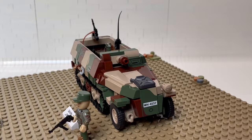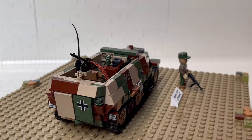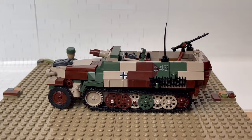Hi guys, it's Uki again. Today we are taking a look at a Kobi set from the historical collection of World War II. It has the set number 2283 and it's called Sonderkraftfahrzeug 251-9, nicknamed Stummel. It consists of 485 pieces and one minifigure. I paid 38 euros for the set in the spring of 2023.